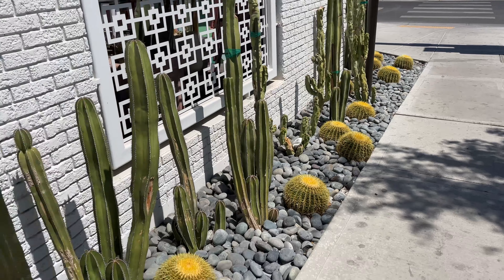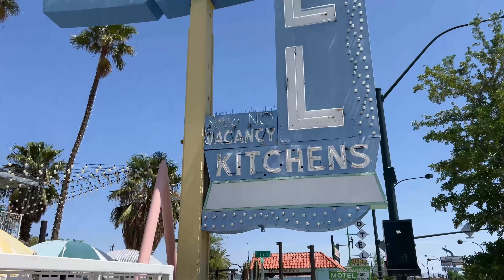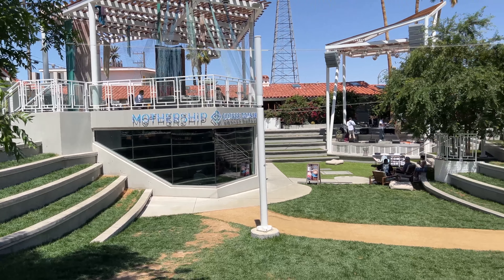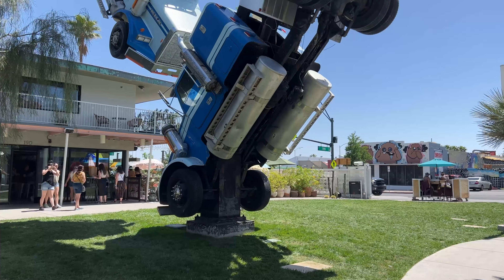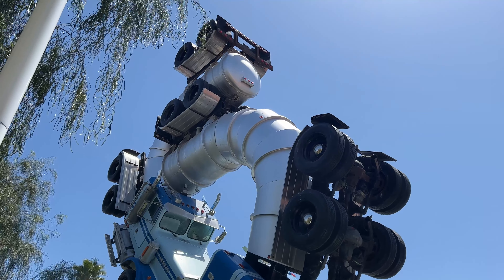Here we are at Ferguson's Downtown, which is basically a district on Fremont Street that has been transformed from a motel to a little community of small business owners, creators, arts, and music. Check out this sculpture that's made out of a real semi-truck.